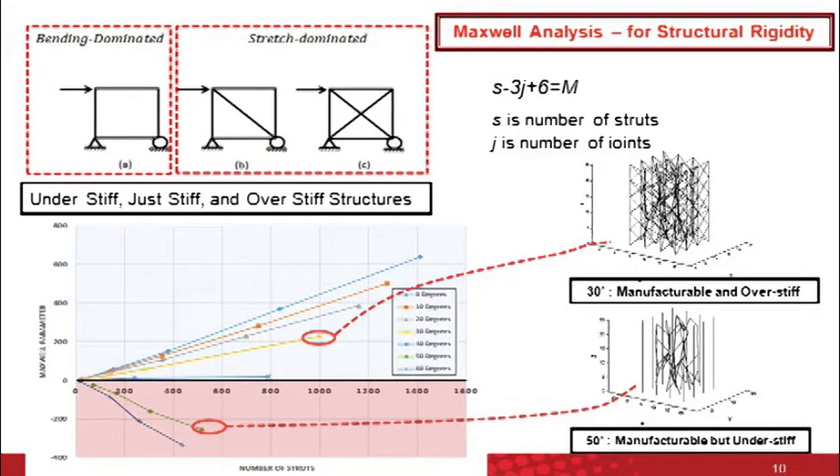Struts that are not manufacturable inside the lattice structure are deleted physically by the software, but that may compromise structural stability. So we use a threshold called Maxwell analysis — Maxwell's equation considers the number of struts and number of joints in a lattice structure, and gives out a factor M that indicates if the structure is structurally rigid or under-stiff. The first structure is under-stiff and will collapse under any loading. The second is just stiff for a specific loading direction. And the structure on the far side is over-stiff — regardless of the loading direction, the structure will be structurally stable.